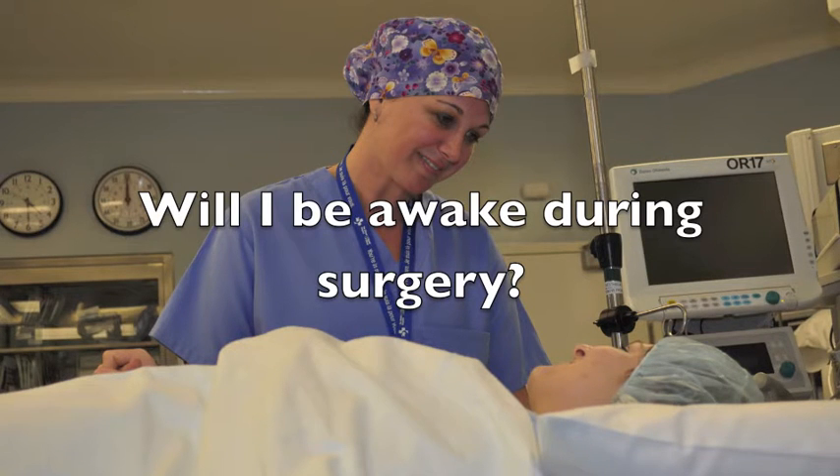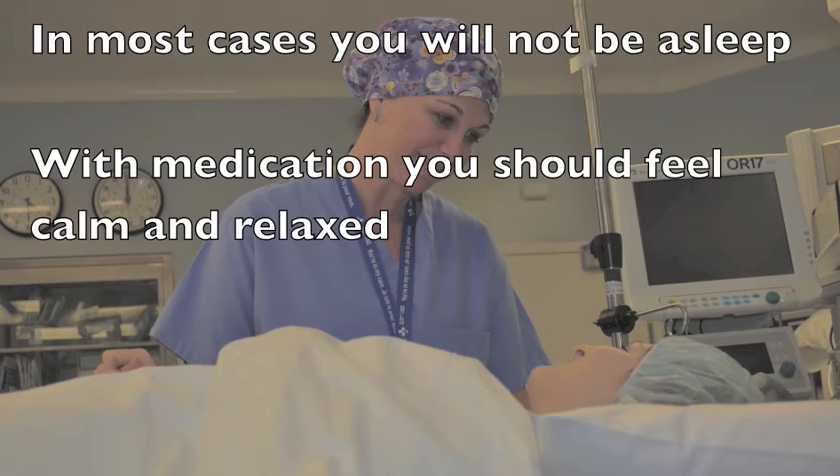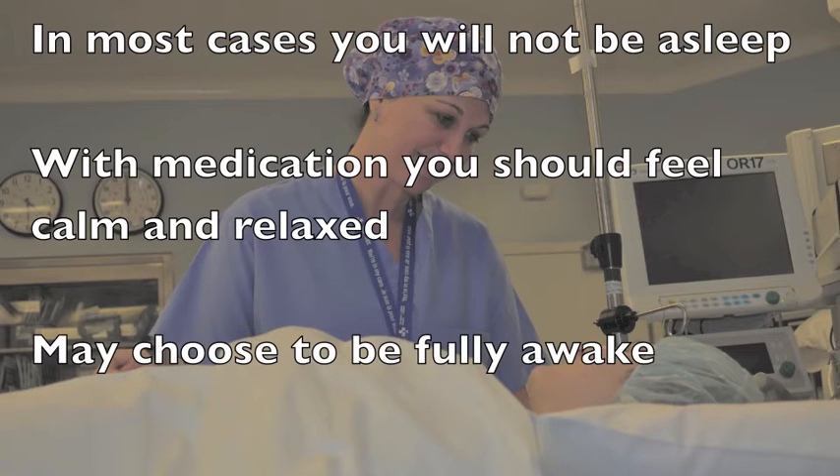There are some cases when a spinal is combined with a general anesthetic and you will be fully asleep. However, in most cases, you will not be asleep, but with medication, you should feel calm and relaxed throughout the surgery and you may even have a light sleep. You may also choose to remain fully awake throughout the surgery.